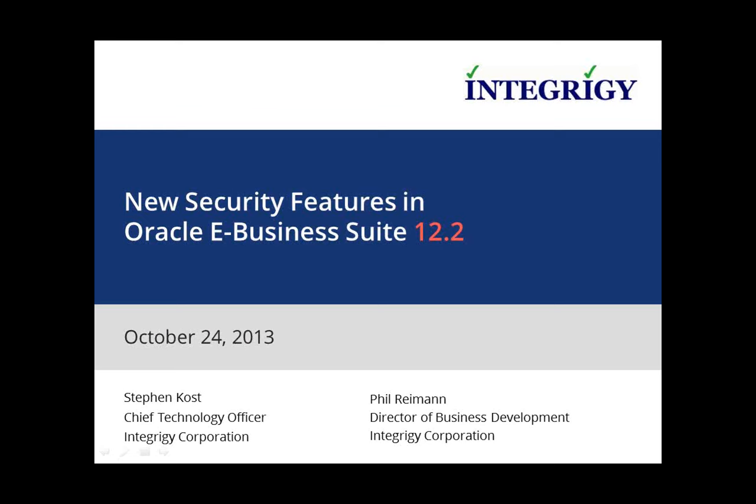Welcome to today's webinar on new security features in Oracle eBusiness Suite 12.2. My name is Phil Ryman. I'm the Director of Distance Development at IntegrGi. I'll be monitoring this evening during session.